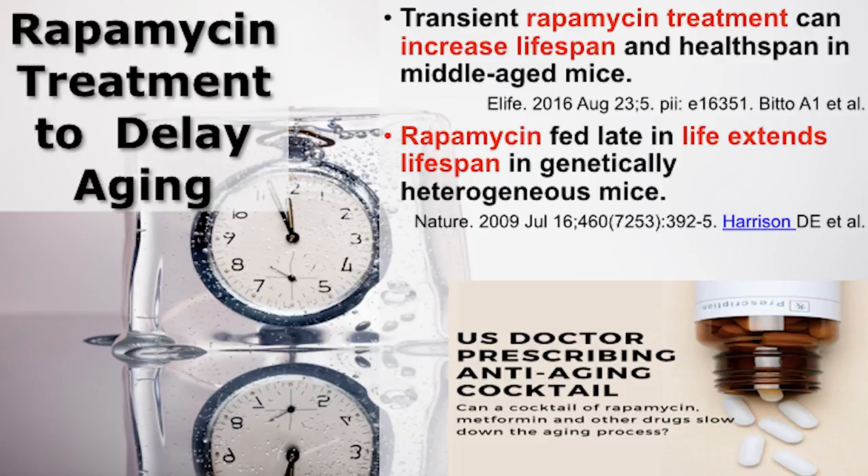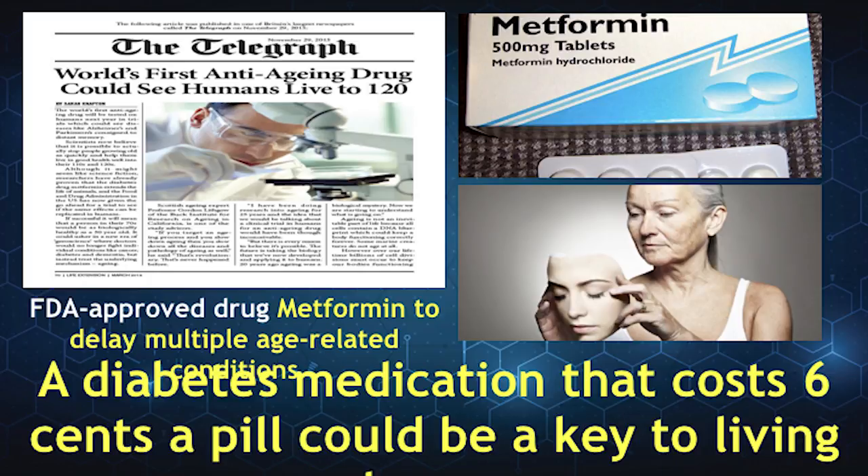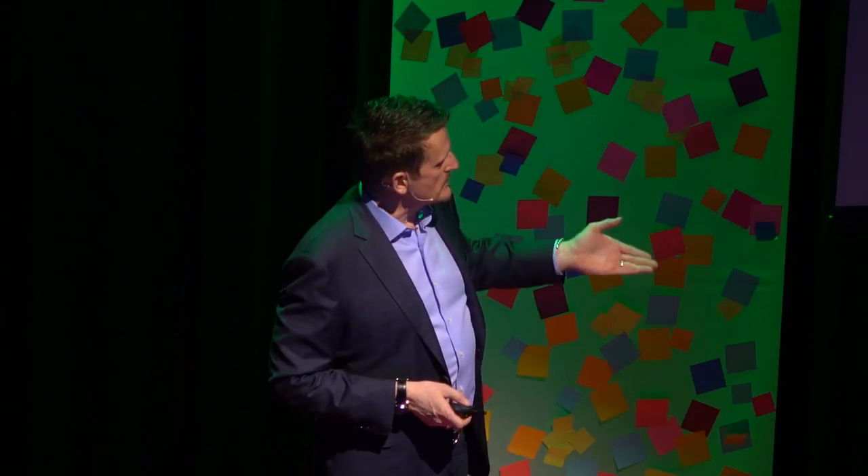People are now using rapamycin. Studies in rats and mice show that when you give them rapamycin, they live longer and healthier. It has side effects, so your doctor can decide. Another drug here is metformin, a diabetic drug. Metformin has been used to delay aging for many years. The cost is almost nothing, and it appears to be very good at delaying aging as well.